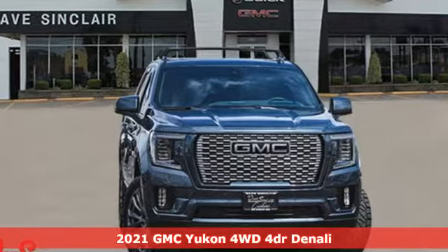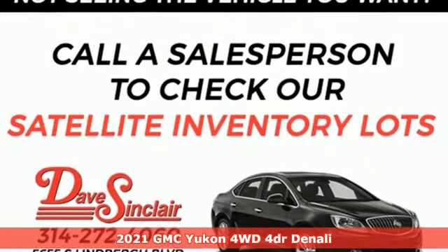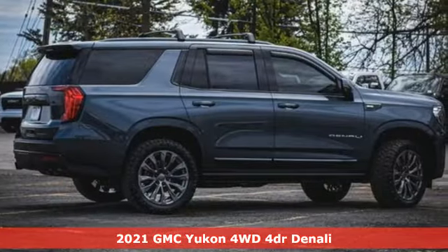It's a new 2021 GMC Yukon. Smart capabilities, strong performance, GMC. Plus, it offers an exciting list of features.